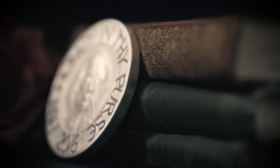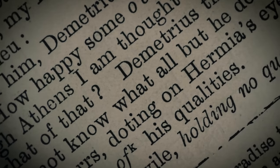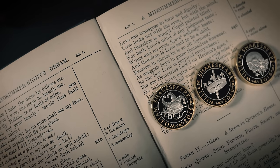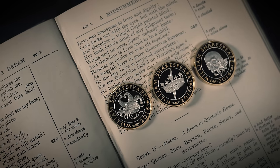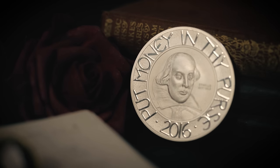William Shakespeare, one of the greatest British writers who ever lived. 400 years after his death, his poetry and plays are still read and performed across the world. Celebrate the life's work of the man who was not just of an age, but for all time, with three designs by John Bergdahl and a single design by Tom Phillips.